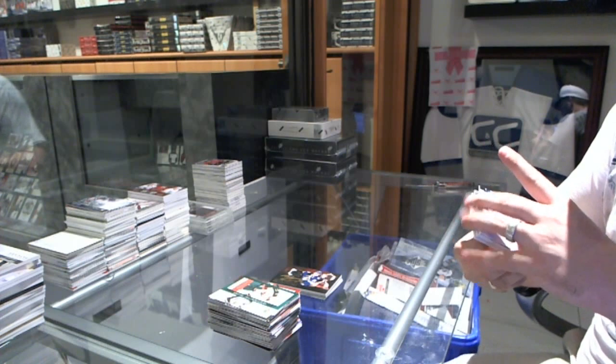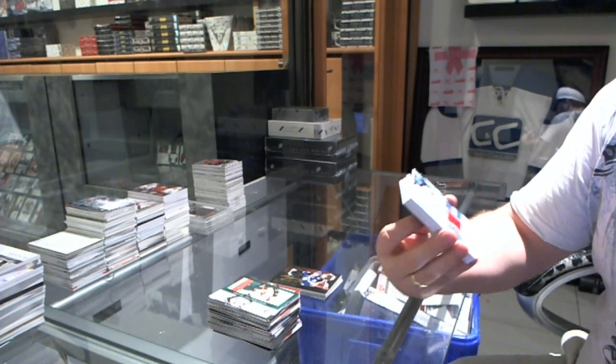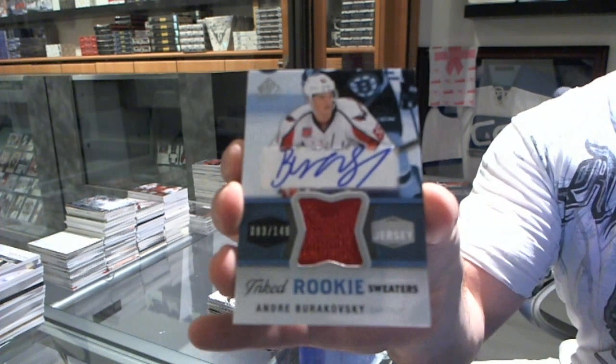We've got for the Washington Capitals, numbered to 149, ink rookie sweaters — Andre Burakovsky.